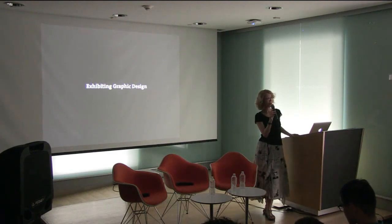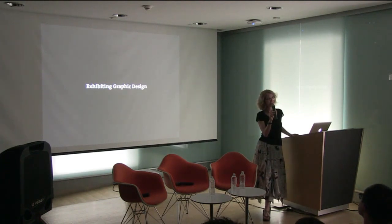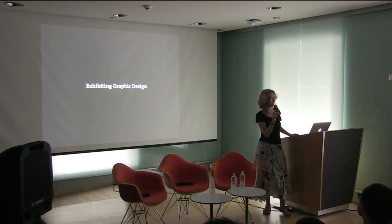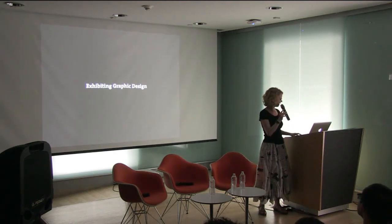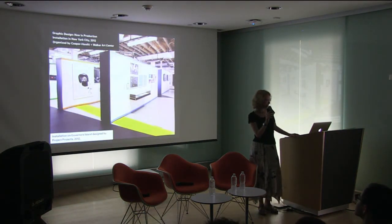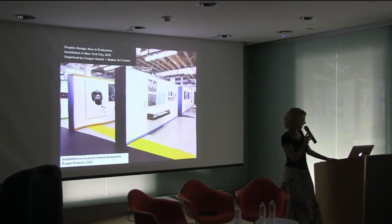I've been doing exhibitions about graphic design for many, many years. It's an interesting challenge because graphic design is not really intended to be exhibited — it's intended to be used. It's intended to be encountered in everyday life, and we often don't notice it or think about it being there. We simply come upon it and make use of it.